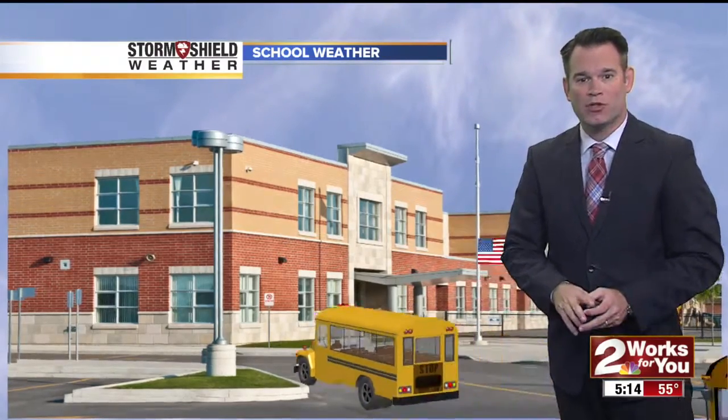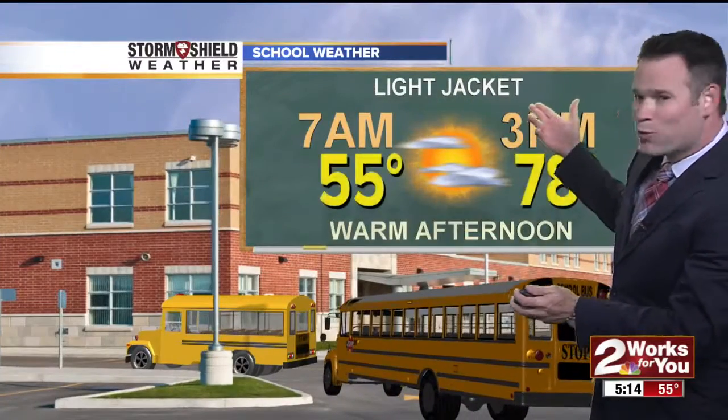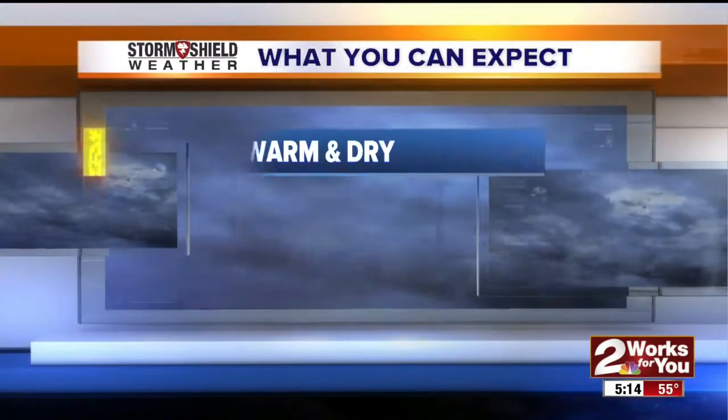Right now there are some thunderstorms out in western Oklahoma, but for today that rain is going to stay to our west. So if you're getting your children ready for school today, you can leave the umbrellas at home. It will be shorts weather by this afternoon, though you'll probably want a light jacket this morning, with most of us forgetting the jacket at work or school as temps will be nearing 80 degrees under the sunshine this afternoon.